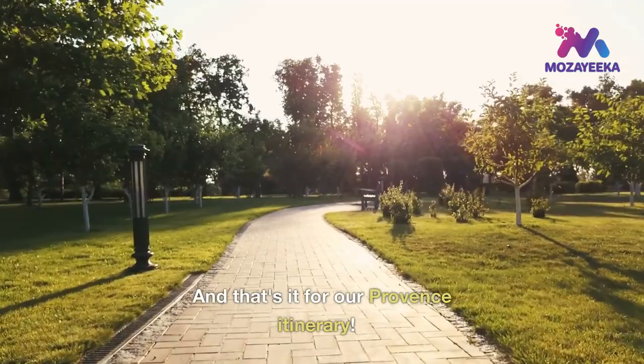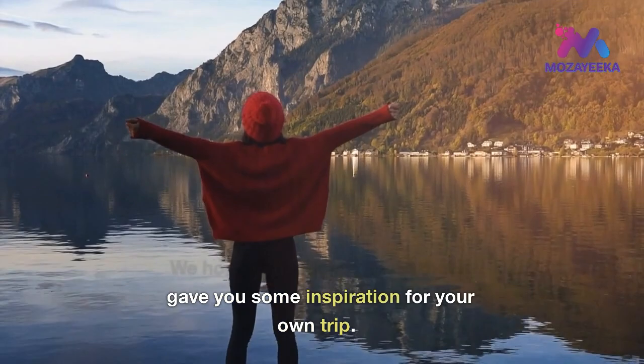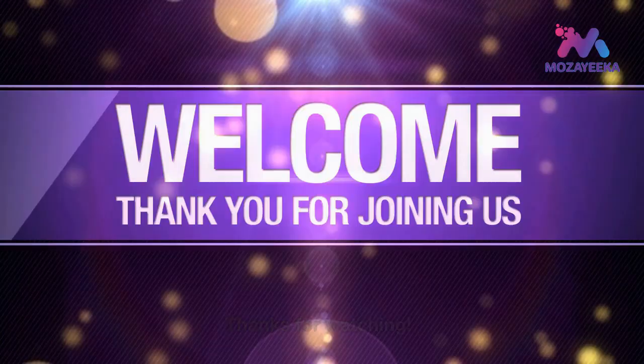And that's it for our Provence itinerary. We hope you enjoyed it and that it gave you some inspiration for your own trip. Don't forget to try the delicious local food and wine, and take plenty of photos to remember your trip. Hit that subscribe button now for more travel ideas and tips.